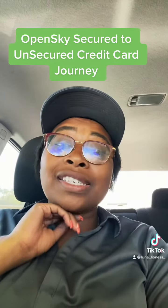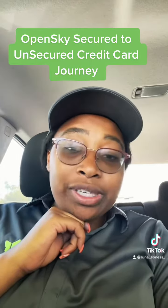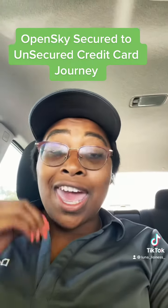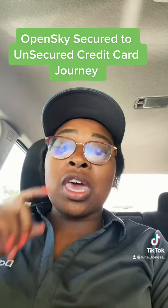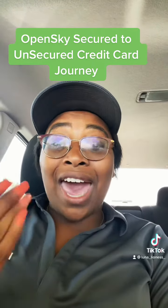So I hope you guys tune in. It'll be a little serious because there is not a lot of information out there, since most people don't keep the OpenSky card for very long. And it's only been out for about six or seven months. They don't offer you the upgrade from a secured card to an unsecured card until usually six to 12 months after that anyway.